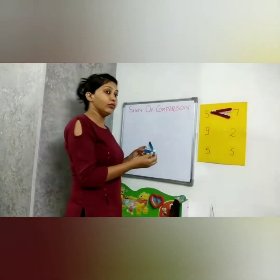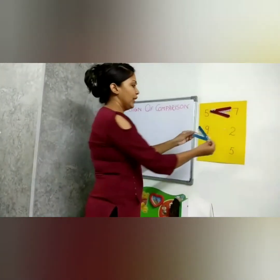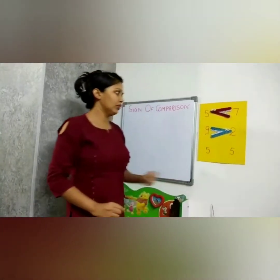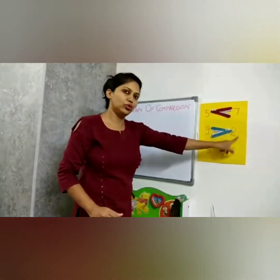He is thinking which number he should eat. Nine is the bigger number, so he will eat nine. And this time we say nine is greater than two.